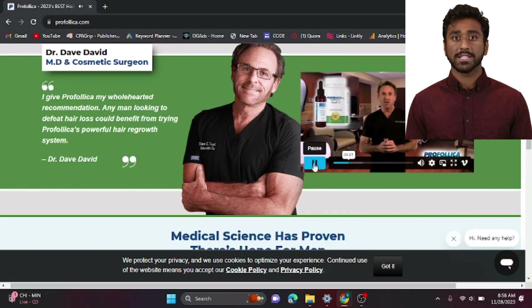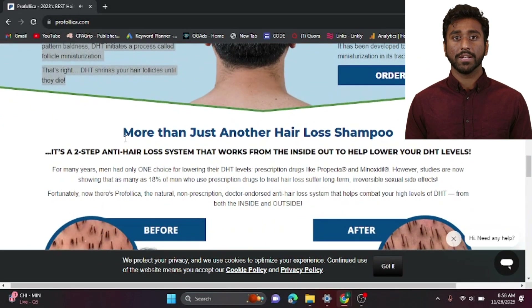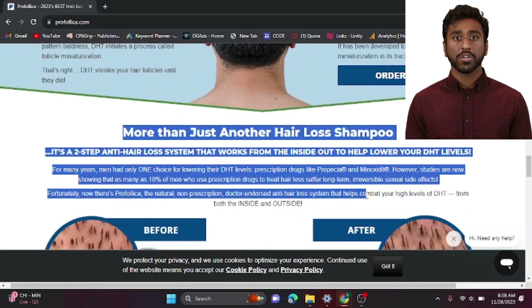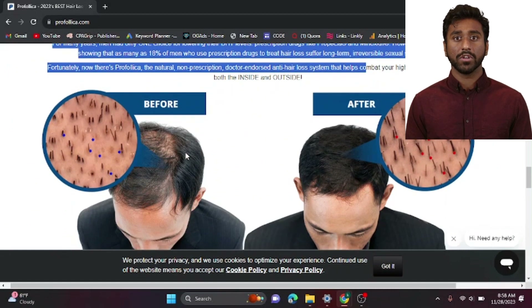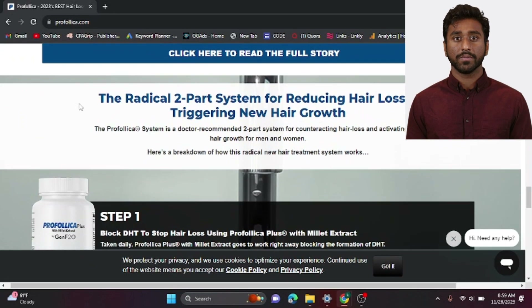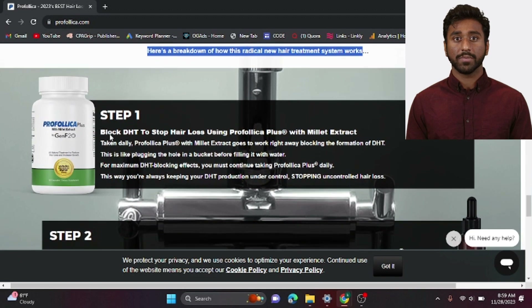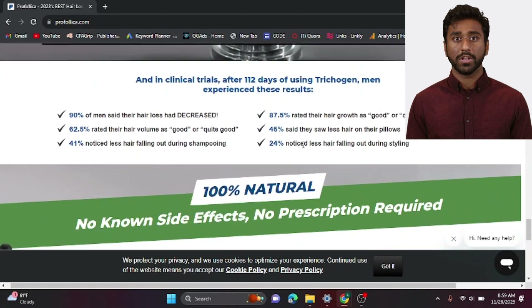Let's break down the Profolica system into its two powerful components. Step 1 involves blocking DHT with the Profolica Pluser. Think of it as plugging the hole in a bucket before filling it with water. Taking it daily keeps your DHT production under control, preventing uncontrolled hair loss. For Step 2, we have the Profolica Activator Gel with Trictogener. This gel, when massaged into damp hair and scalp, reactivates dormant follicles, promoting new hair growth.